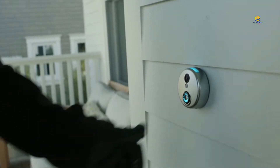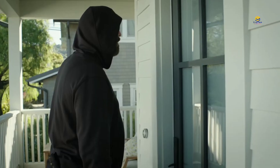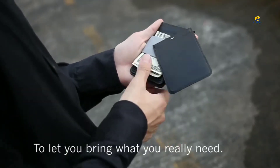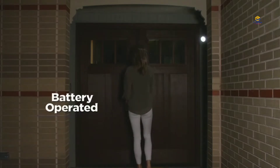Hello friends, welcome back to ImazeTech. Today we are going to introduce 5 latest Amazon gadgets. These gadgets are very useful for you, so if you like this latest technology and gadgets, subscribe to this channel.